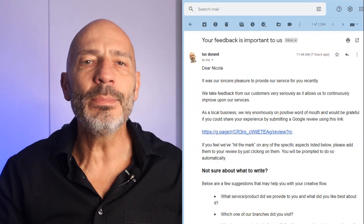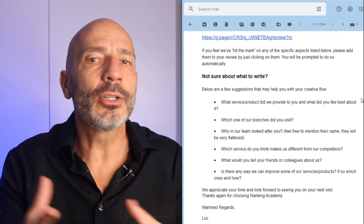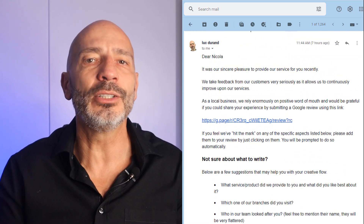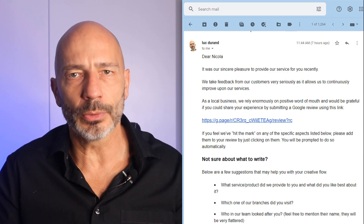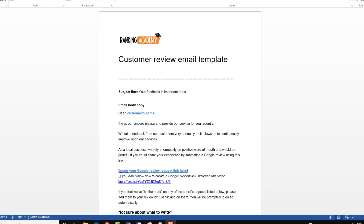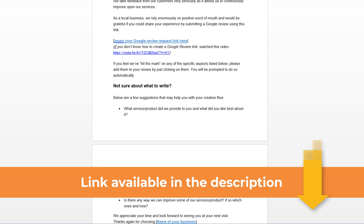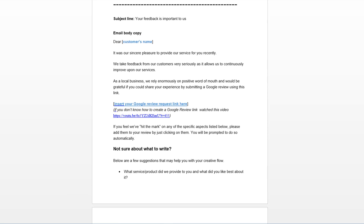Clients sometimes get stuck and are not sure what to write. That's why my email message includes suggestions to help them come up with ideas. This works twofold — it makes the process even smoother for them, and they often add keywords related to my business in their reviews, which will help my listing rank higher in Google search results and on Google Maps. My custom review link is integrated into the email itself. I have made a review email template you can download from the description below — just replace the blue bits with your business details and add your Google custom link.